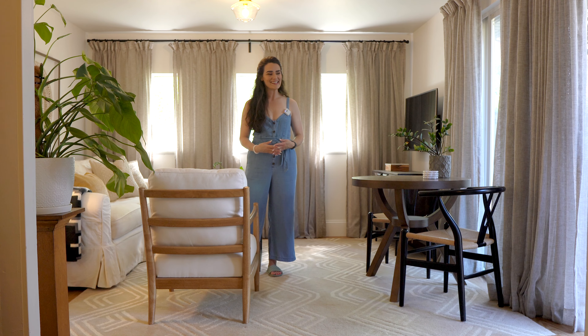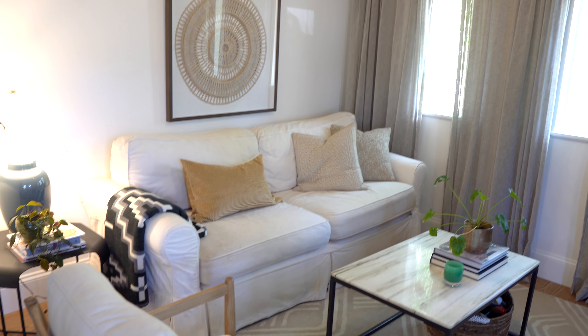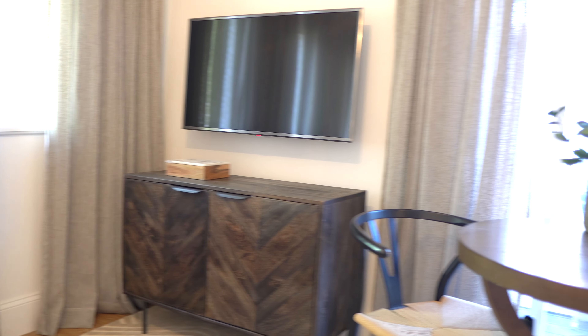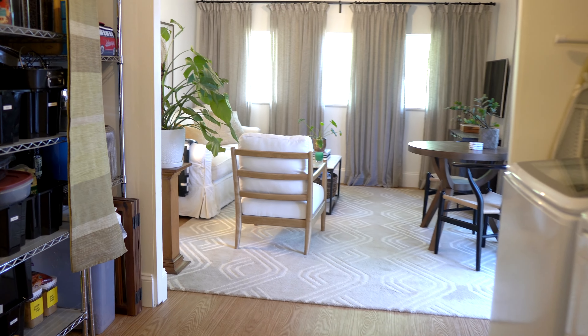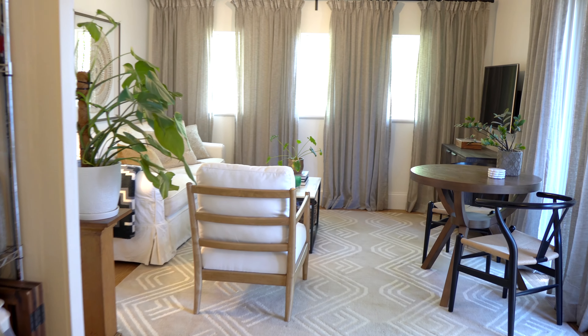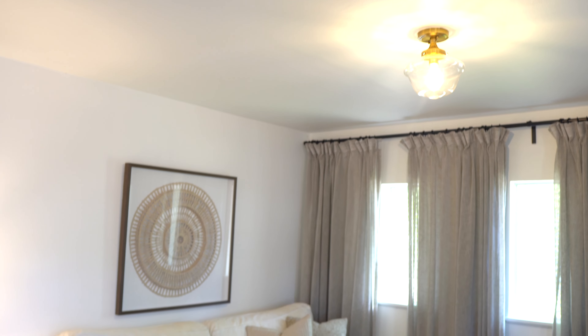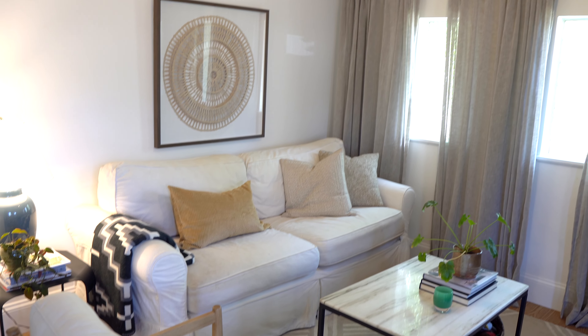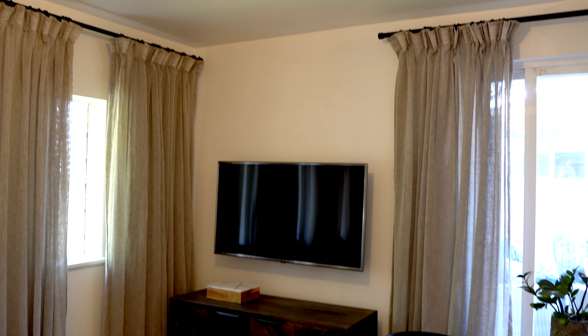When you turn the corner into the kitchen you have a sense the home ends there, but it continues into this space — I believe it was a converted garage, so it's a little bit of an awkward room space-wise. We've really done a lot to make it cozy in here and I feel like this is definitely a win for us. Putting curtains up and camouflaging these weird tiny textured windows just makes this room feel kind of dreamy. Some neutral throw pillows, a Pendleton blanket, and I found this textured paper art at HomeGoods — I love how it pulls the whole room together.